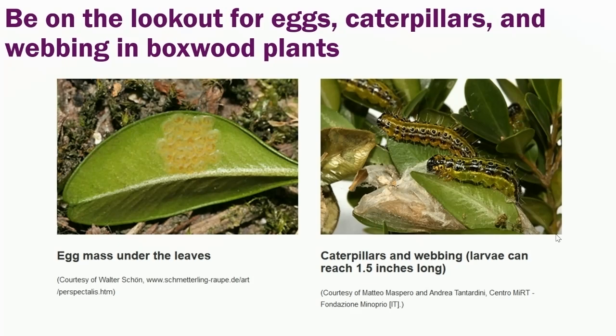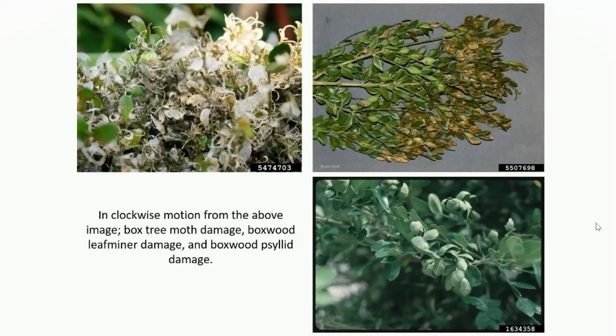The caterpillars are not very distinct, but the webbing they create is — that webbing can help us differentiate this pest from others very common on boxwoods in Kentucky. Starting from the upper left in a clockwise motion, we have box tree moth damage: leaves skeletonized, some eaten all the way through with only the midvein left, and you can see the webbing. In the upper right-hand corner is boxwood leaf miner damage, an insect we deal with every year — the adult flies lay eggs, and their immature maggots live inside the leaves, consuming leaf material and creating a blister-like appearance. This vaguely resembles box tree moth damage but lacks that key webbing diagnostic characteristic.